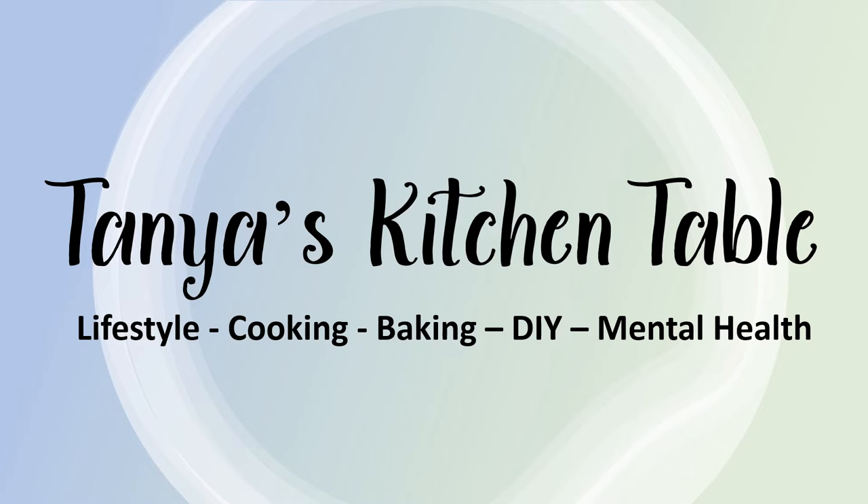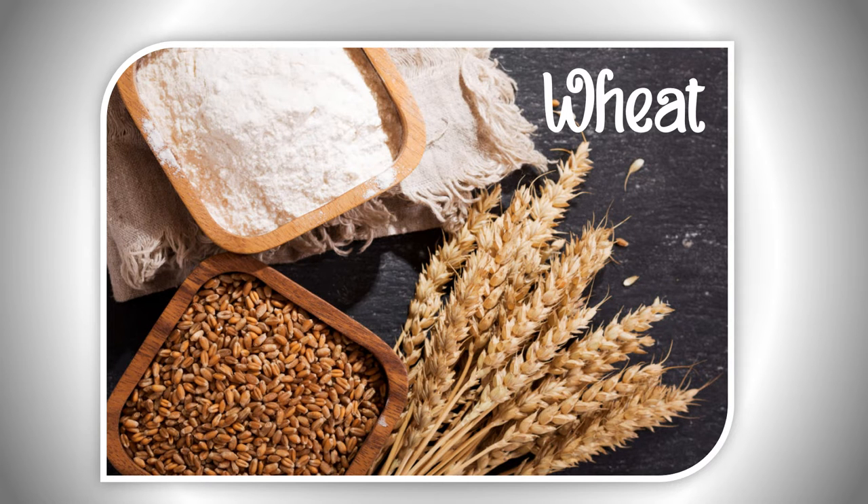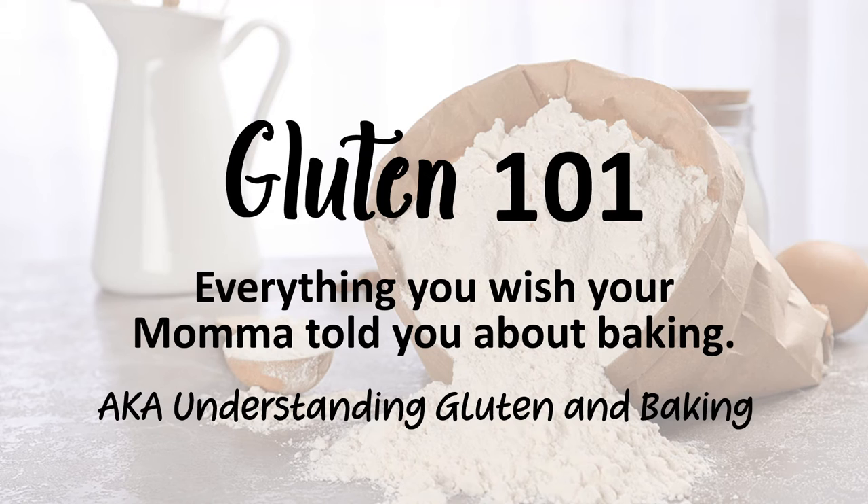Hello fellow bakers, I am Tanya. Welcome to my table. Today is all about baking with wheat flour — not to be confused with whole wheat flour. I'm talking about any flour that is derived from the wheat plant. Welcome to Gluten 101: everything you wish your mama had told you about baking, aka understanding gluten and baking.